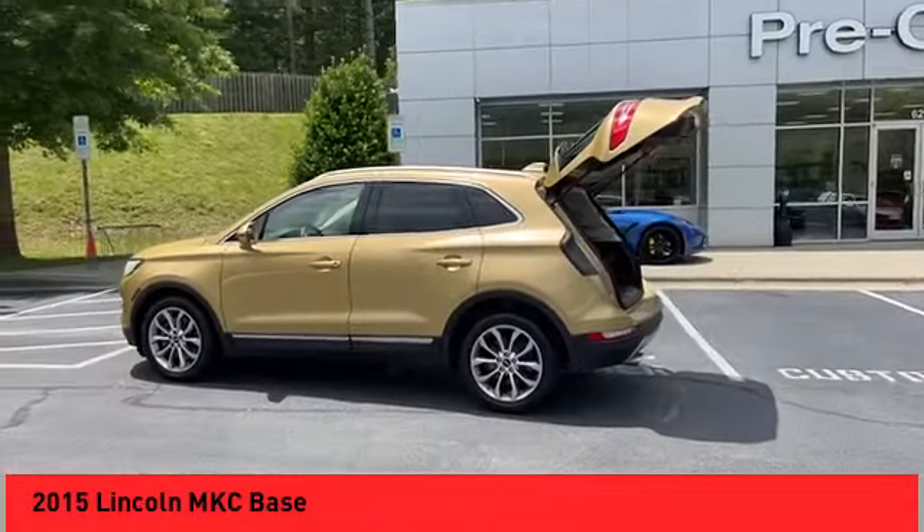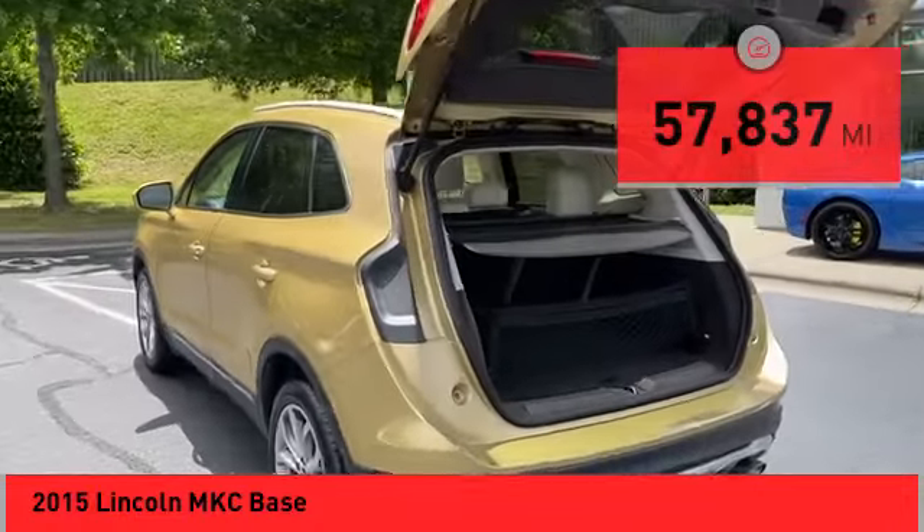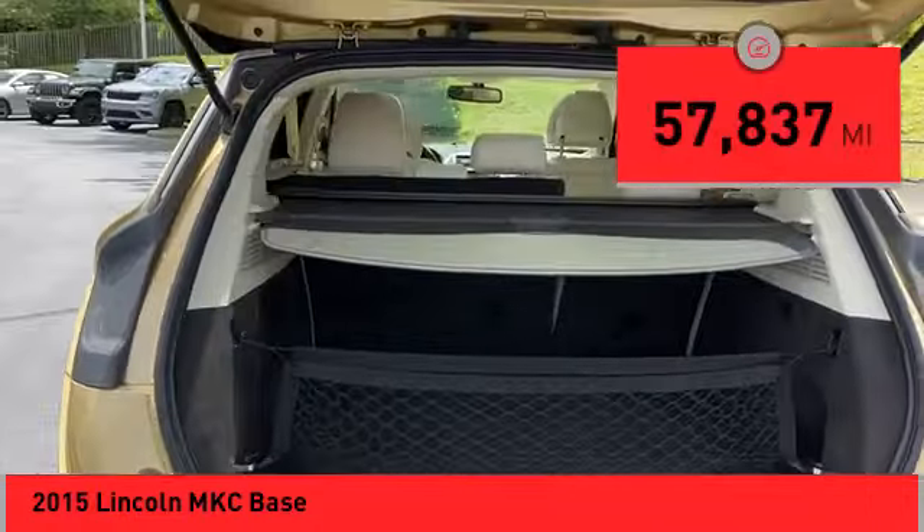The exterior and interior offer a contemporary look that is sure to turn some heads. This vehicle has less than 60,000 miles.